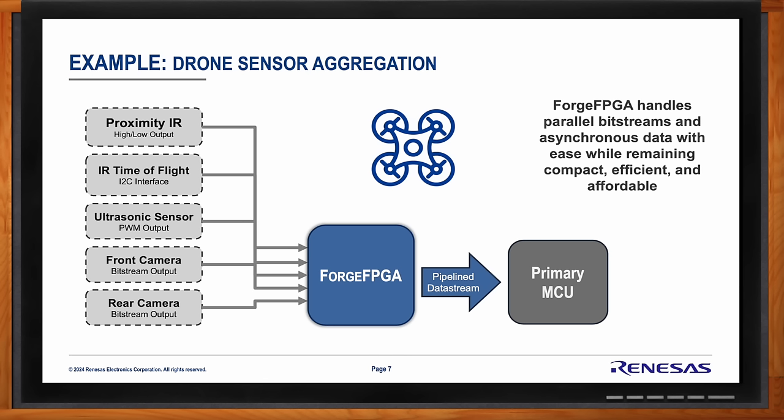Forge FPGA can handle those parallel bit streams and asynchronous data much more easily than an MCU while remaining very small and very power-efficient. And it is much more affordable than either a high-spec primary MCU or a multi-MCU solution. Over the years I've heard a lot about barriers to entry when it comes to FPGA technology — but Forge FPGA is breaking these barriers, right?